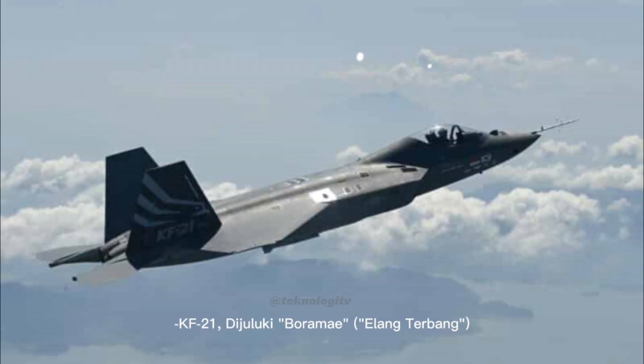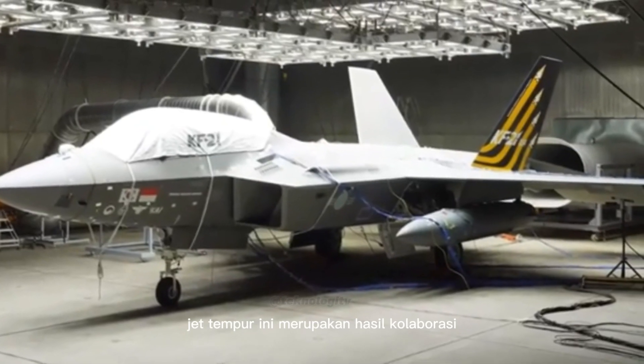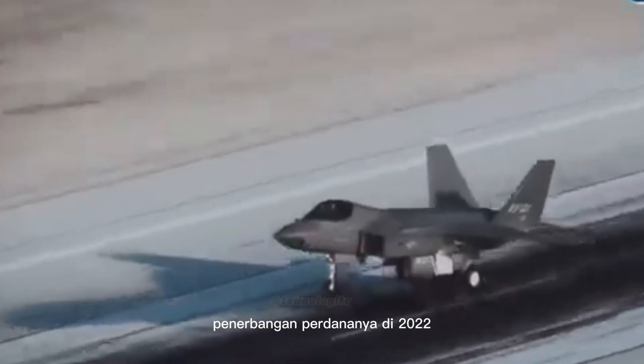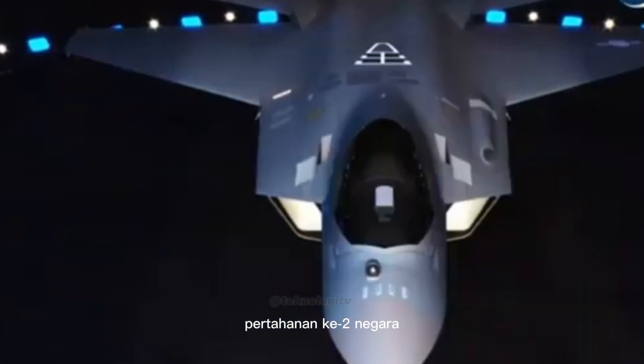Sedangkan KF-21 dijuluki Boramae atau elang terbang. Jet tempur ini merupakan hasil kolaborasi antara Korea Aerospace Industries dan PT Dirgantara Indonesia. Penerbangan perdananya di tahun 2022 menandakan langkah besar bagi industri pertahanan kedua negara.